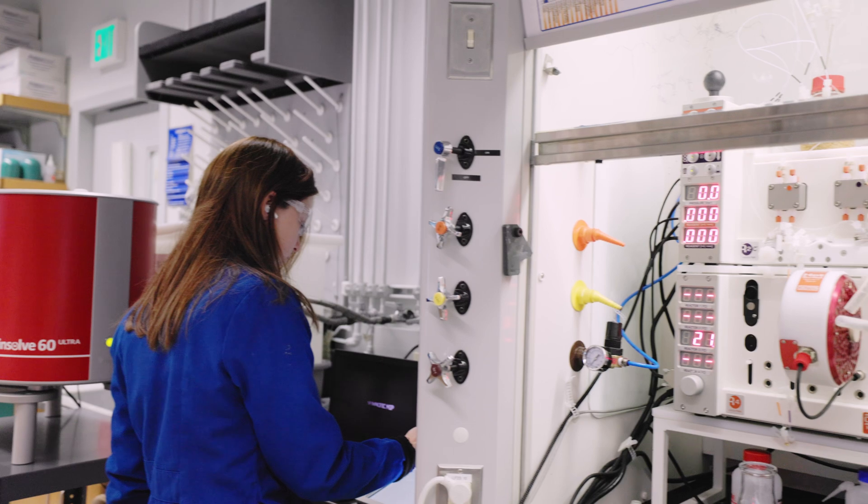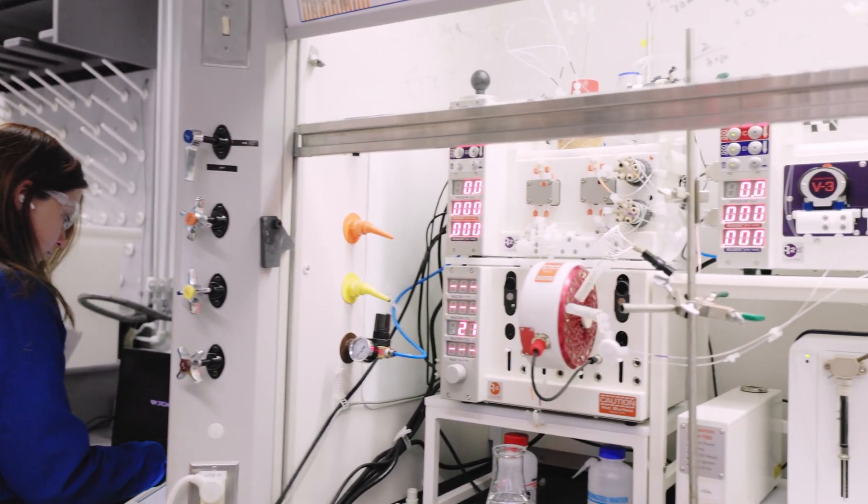One of the fascinating projects within the lab is led by Mezi Xu and focuses on the synthesis of highly branched polymers. This research is set apart by its unique exploration into the properties of highly branched polymer architectures that are quite distinct from their linear counterparts.